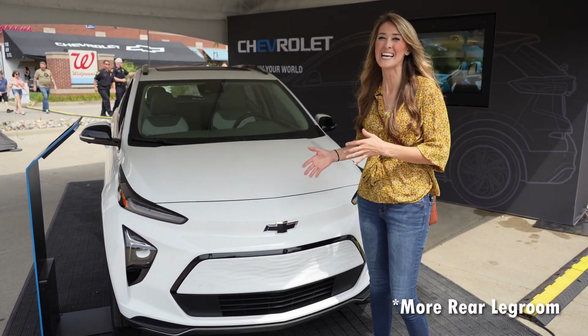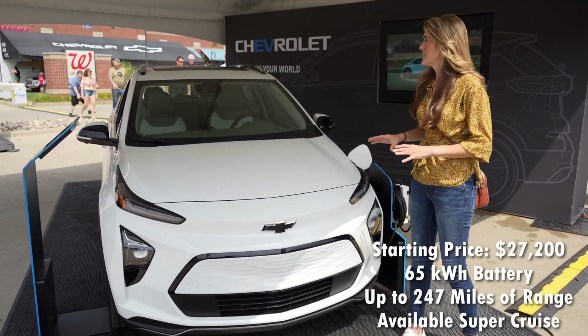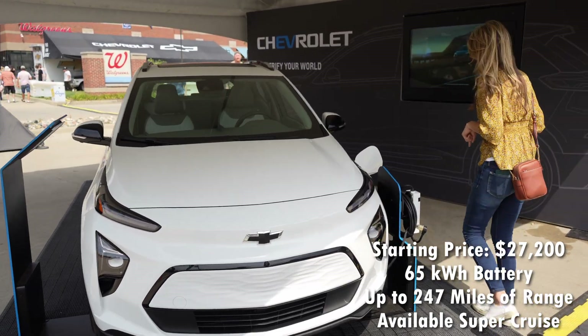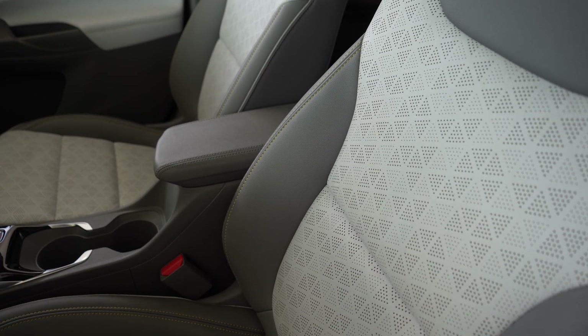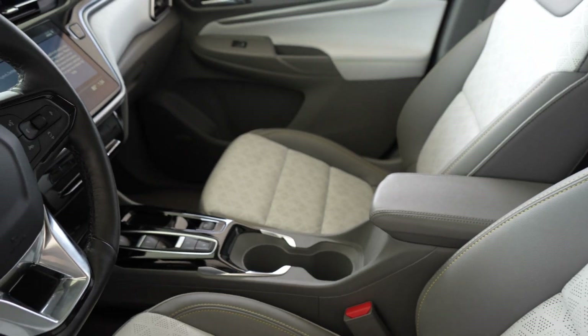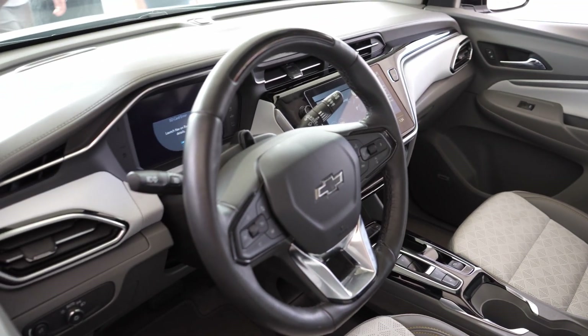The Bolt EUV has a little bit more cargo space with the same 65 kilowatt-hour battery pack. It has a pretty neat interior though — I want to show you guys this. There's yellow stitching all down the seats and the interior is a lighter gray color. I think this interior looks awesome.